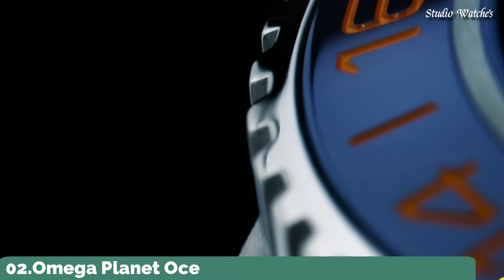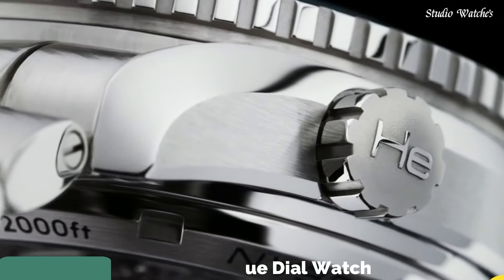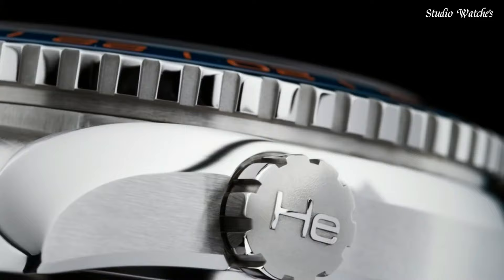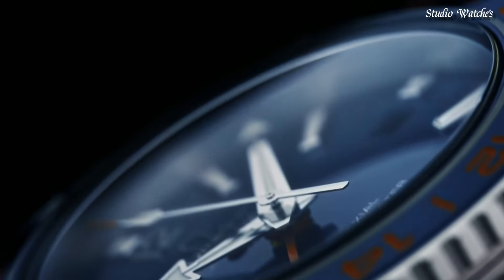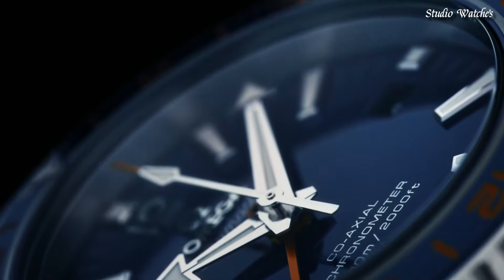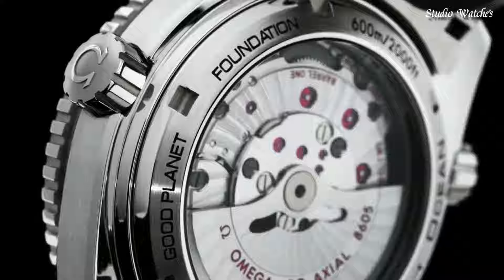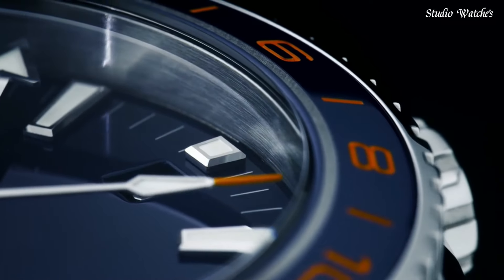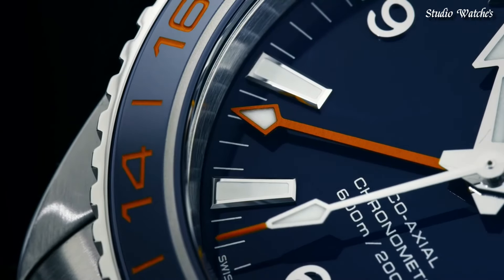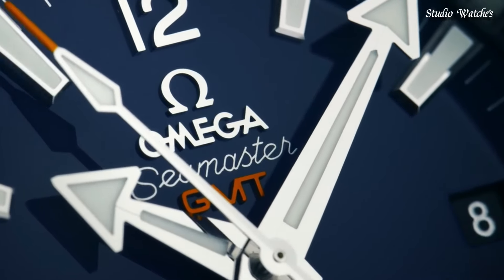Number 2: Omega Planet Ocean Blue Dial Watch. Stainless steel case with a stainless steel bracelet. Unidirectional rotating stainless steel bezel with a blue ceramic ring. Blue dial with luminous silver-tone hands and index hour markers. Dial type: analog. Luminescent hands and markers. Caliber 8605 automatic movement. Scratch-resistant sapphire crystal.